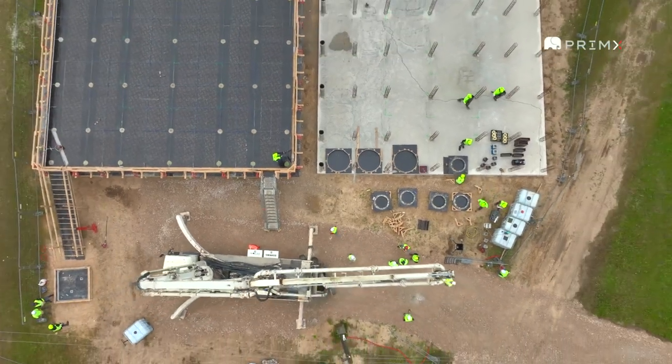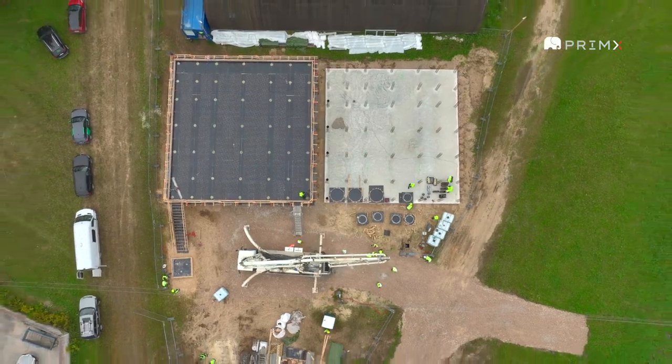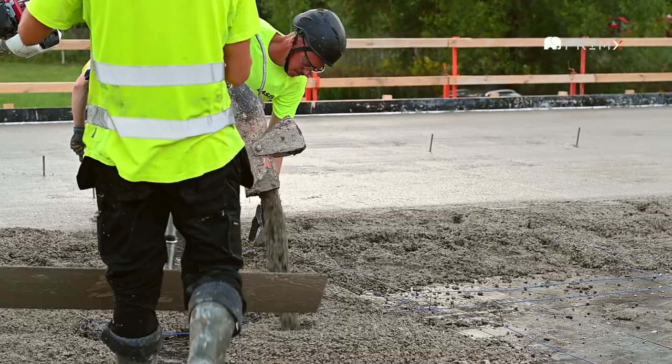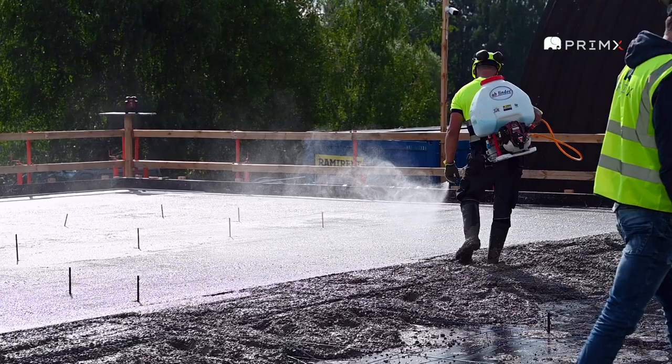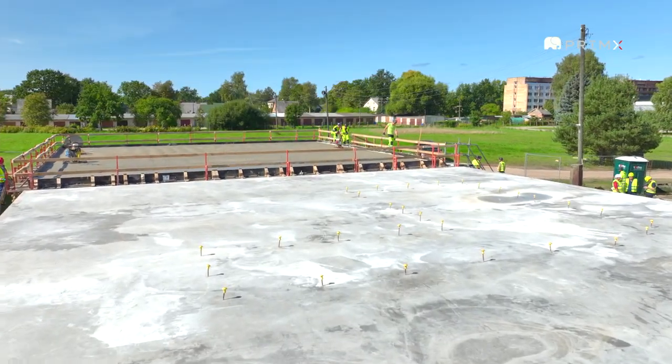We built it and we broke it. We tested the limits of what concrete can do for better structural performance and are amazed at the results. For the first time ever, a double full-scale test was conducted.